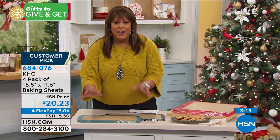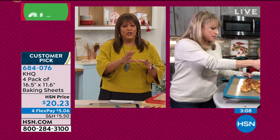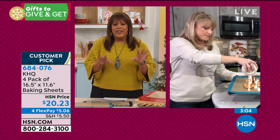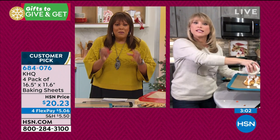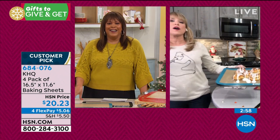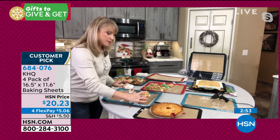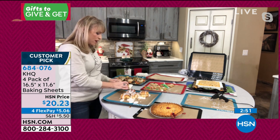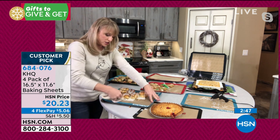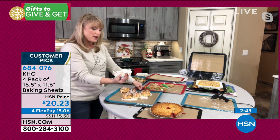I would use this for Rice Krispie Treats because my son wants those, and no matter how much oil they tell you to put on there, they stick. It's the marshmallow and the butter. So there's my icing on my cinnamon rolls — I can pick up a cinnamon roll and not worry about my baking sheet getting gross and sticky. Look at that — it literally wipes clean. You can see where I made my big wipe mark.